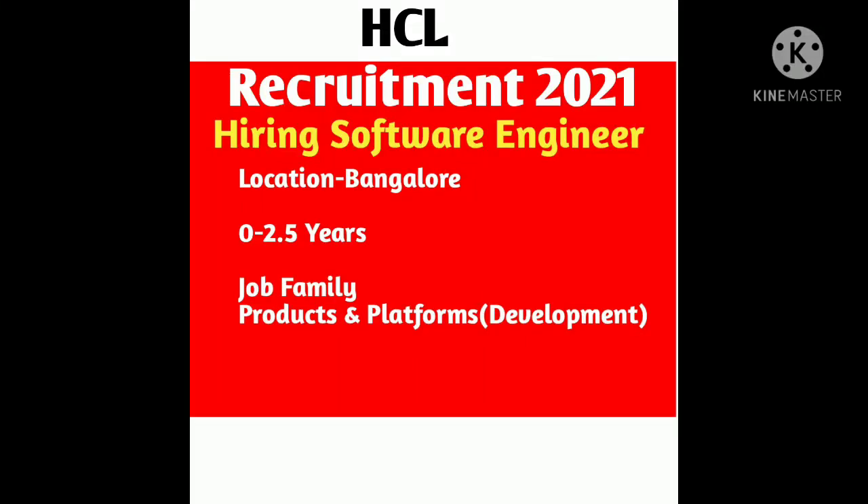Hello everyone, welcome to my channel. This is Astha and today I am going to discuss about a very good job opportunity. This opportunity is coming from HCL company. HCL is hiring for the position of software engineer for their Bangalore location. We will see in detail about the eligibility criteria, job role, and all the details. Please do watch the video till the end.